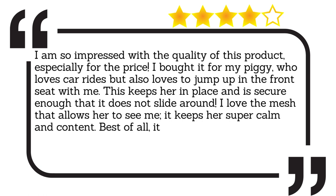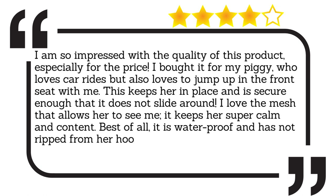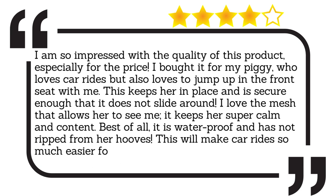Best of all, it is waterproof and has not ripped from her hooves. This will make car rides so much easier for both of us. Highly recommend.